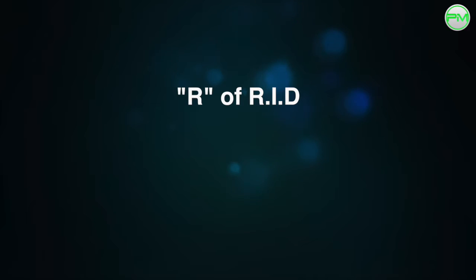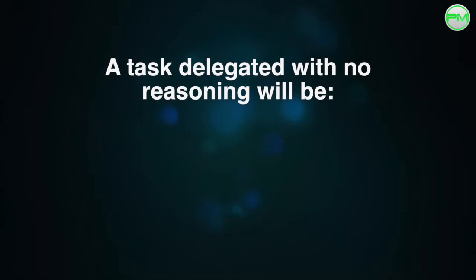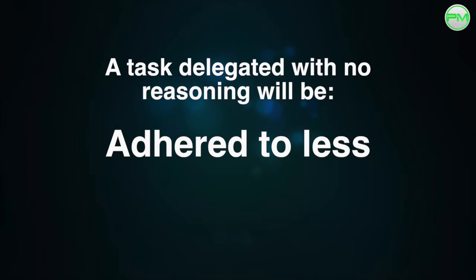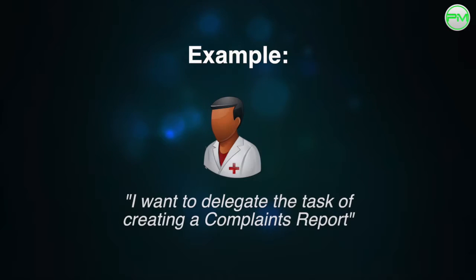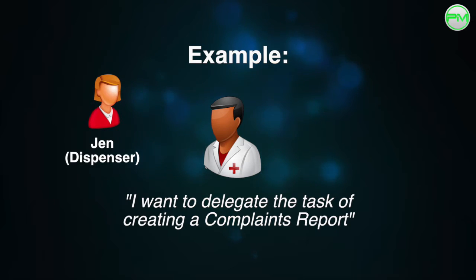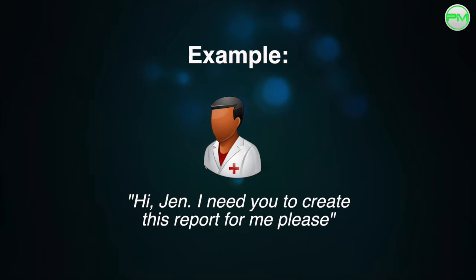The first part of the RID system is to explain the reasons why the task you're delegating is important. Too often, a task is given to a dispenser with no background to it, and therefore it is less likely to be adhered to and seen more as an order rather than a meaningful task. For example, let's say you want to delegate the job of completing an annual complaints report for your pharmacy to Jen, one of your dispensers. Instead of saying, 'Hi Jen, I need you to create this report for me please...'